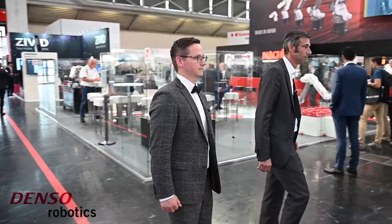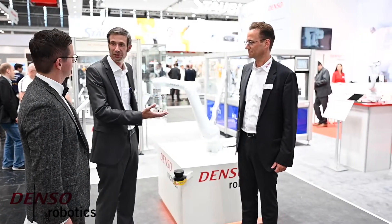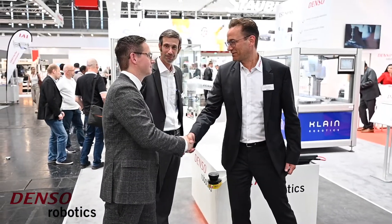Thank you, we are really looking forward. Florian, let me introduce you to Carsten, our product manager. He will guide you around the booth and show you the latest news from Denzel Robotics. Hi Carsten, nice to meet you.